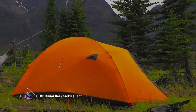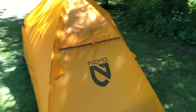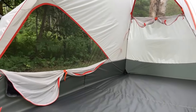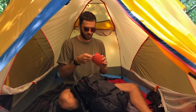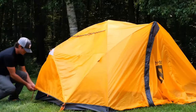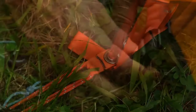Meet the Nemo Kunai Backpacking Tent, a lightweight marvel designed to outshine as the ultimate three- to four-season backpacking tent, offering mountaineering stability and a versatile structure ideal for warmer climates. Serving as the year-round base camp for adventures, the Kunai is equipped with essential technology for alpinists. Its compact size doesn't compromise distance coverage, and the premium 15D nylon ripstop fly ensures exceptional durability with silicone treatment for reliable weather protection.